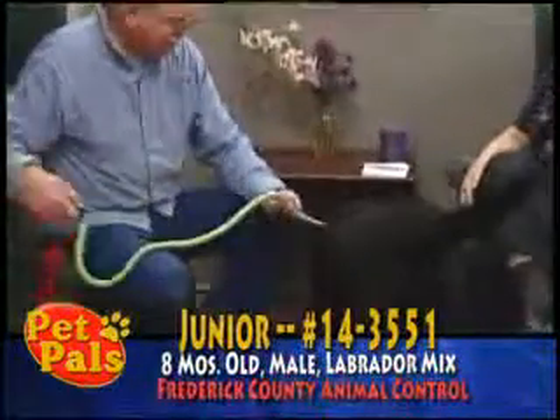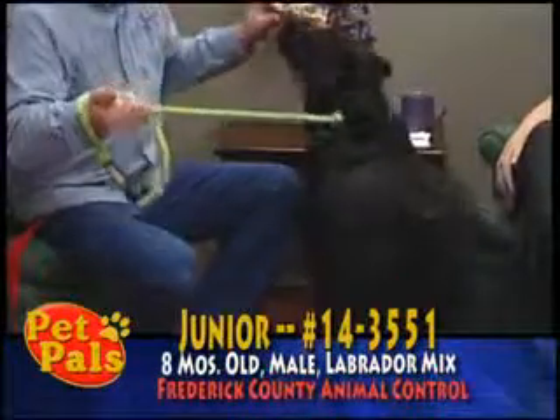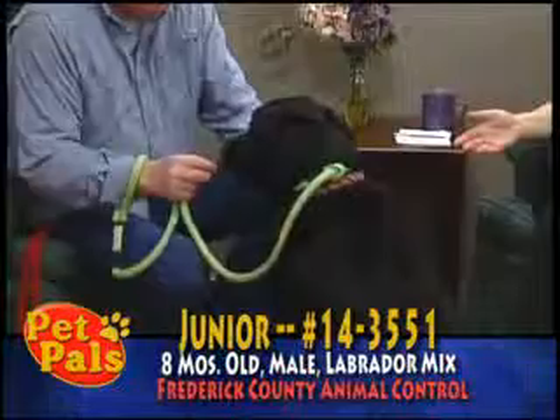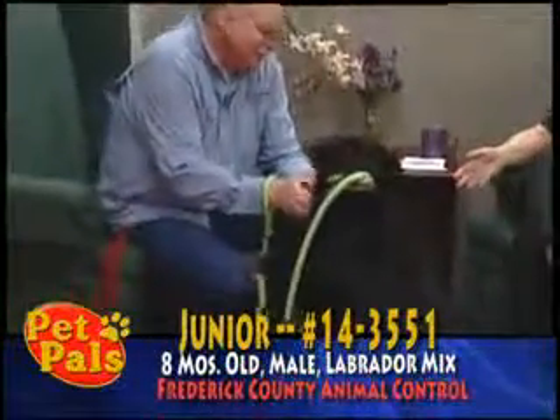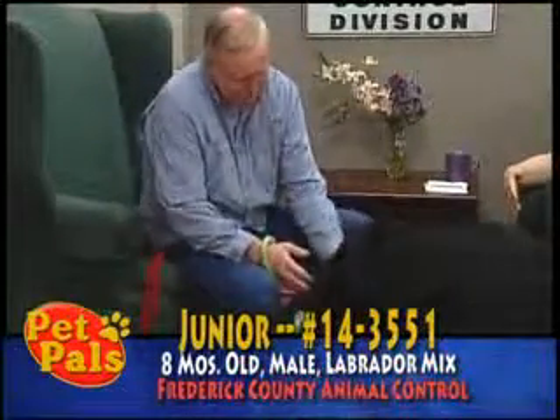It's hard to say, but some people got him from a friend who couldn't keep him anymore, and they already had two other labs. So you can imagine three giant dogs like this in your house is a little bit over the limit. But they kept him for six months and brought him in to see if we could find him a permanent home.